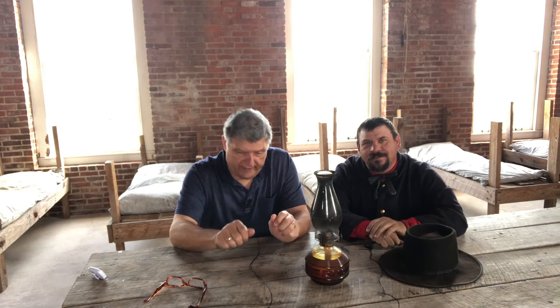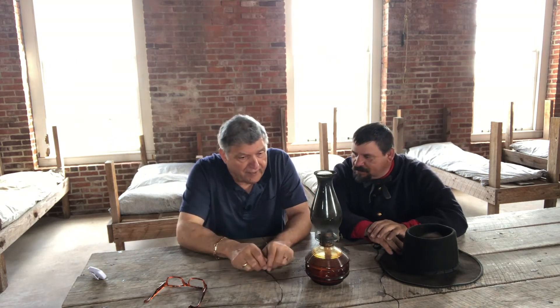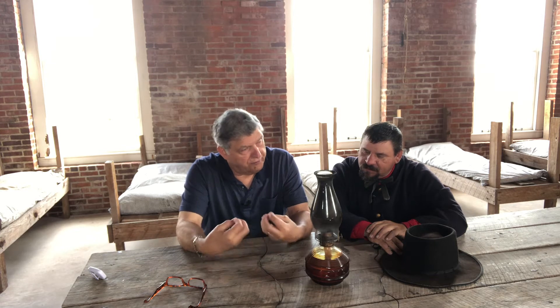Hi guys. I'm here today with Private Frank Ohlfelt. We're at Fort Clinch, and Frank's going to take us back in time so we can see what it was like in the day in the life of a soldier at Fort Clinch back in that era. Frank, thank you for meeting with us and giving us an overview of Fort Clinch.